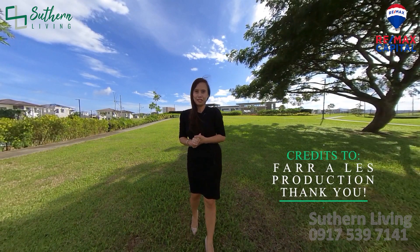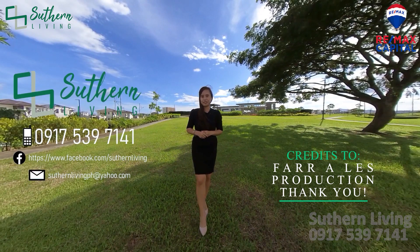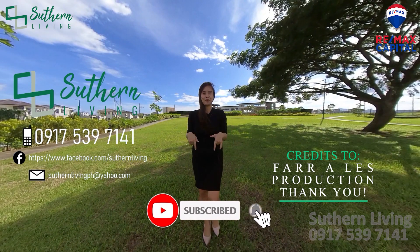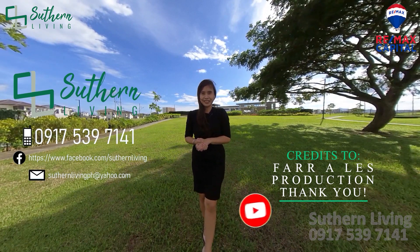Mga kasawa, thank you for watching. Kung nagustuhan niyo po yung property na finature namin today, ipa-flash namin sa screen yung aming contact information. For those who have not subscribed yet, like na po, subscribe, and please share our videos. Thank you for watching Southern Living.